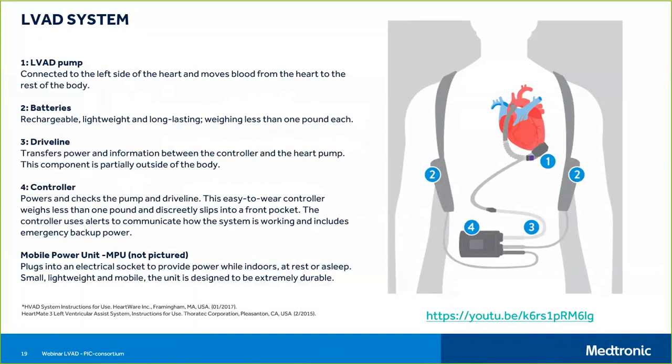The controller operates the pump and features a two-line LCD screen to display parameters, alarms, and recommended troubleshooting. The controller and batteries are carried in a case worn either around the waist or over the shoulder. The VAD system has many components outside the body because the pump consumes a lot of energy. The two batteries also serve as backup — if one fails, you have a backup, because if the pump fails the patient may die.